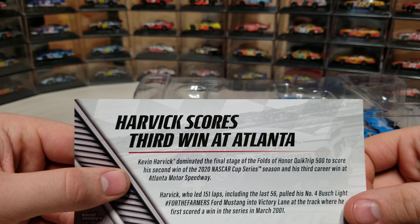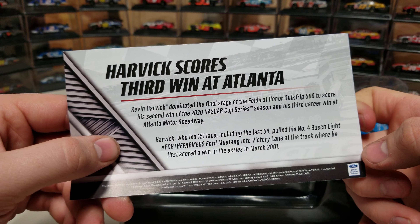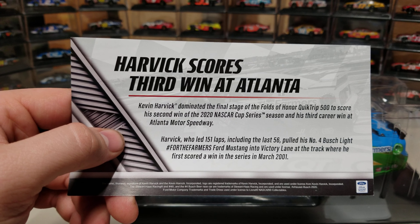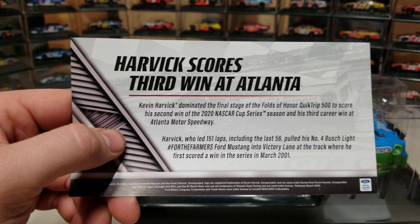Kevin Harvick scores third win at Atlanta. He won his first career race here, and then he had a 17-year drought where he was good at Atlanta all those years and couldn't get back to victory lane. He finally did it in 2018, and he did it again in 2020. Harvick dominated the final stage, leading 151 laps including the final 56.